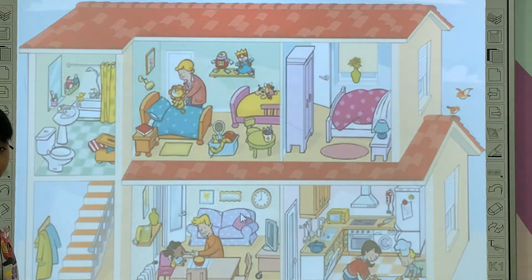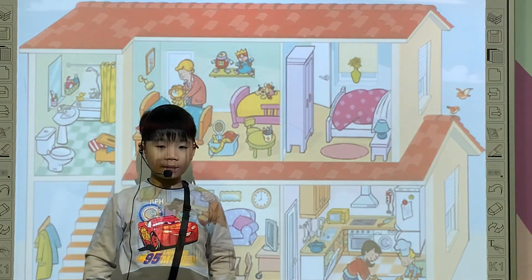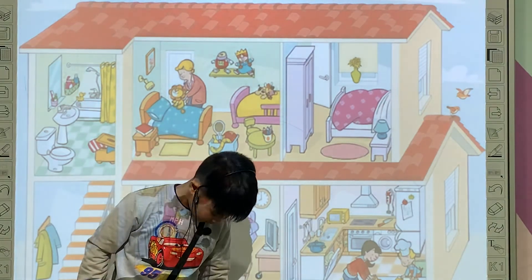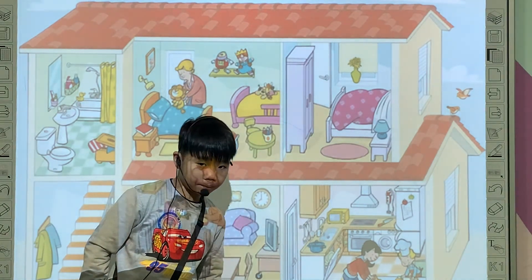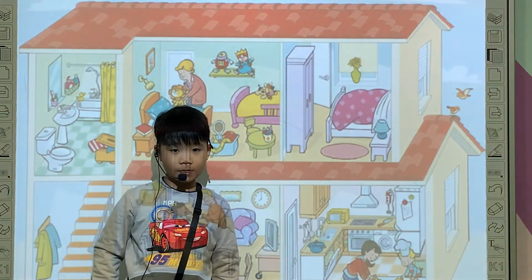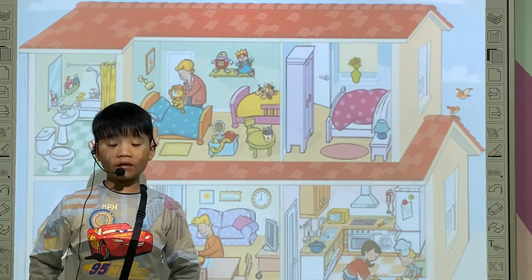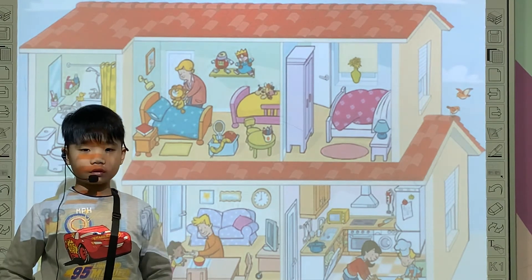Tony, I have some more questions for you. Okay, stay there. And tell me, what are you wearing today? I'm wearing a t-shirt. All right. And can you tell me, what is your favorite toy? My favorite toy? My favorite toy is a robot. It's a robot.